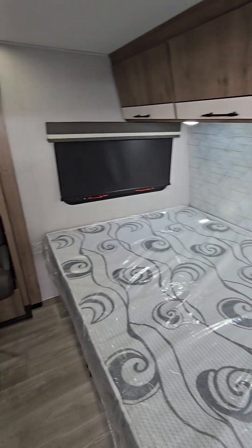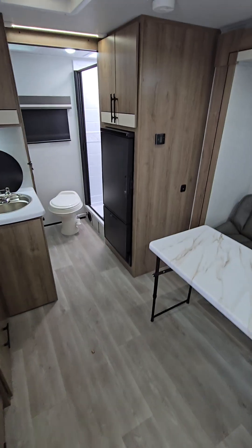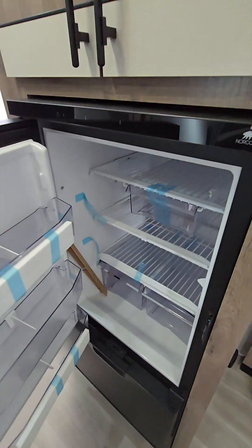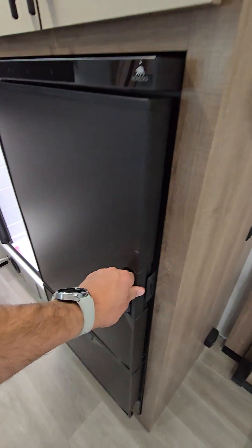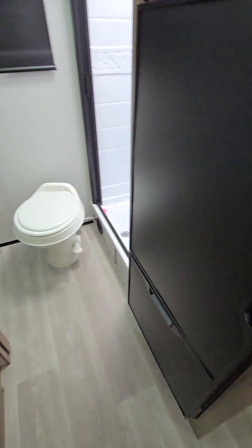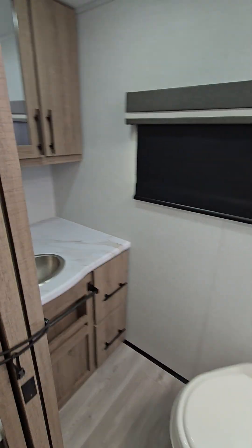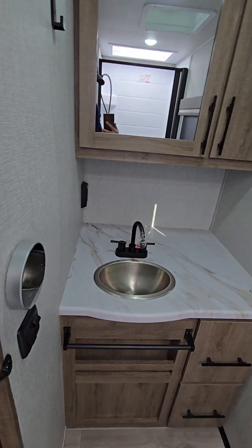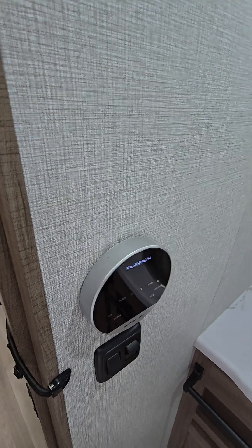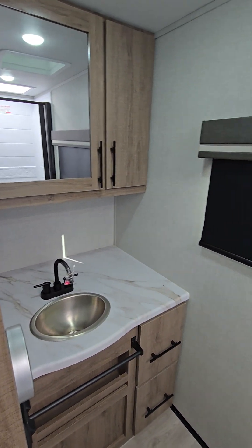It's a beautiful layout in phenomenal condition. Going through it you have a 12-volt fridge. The rear bathroom gives a bunch of space in here — here's the tankless water heater, you just set that thing to 115 and it's good to go.